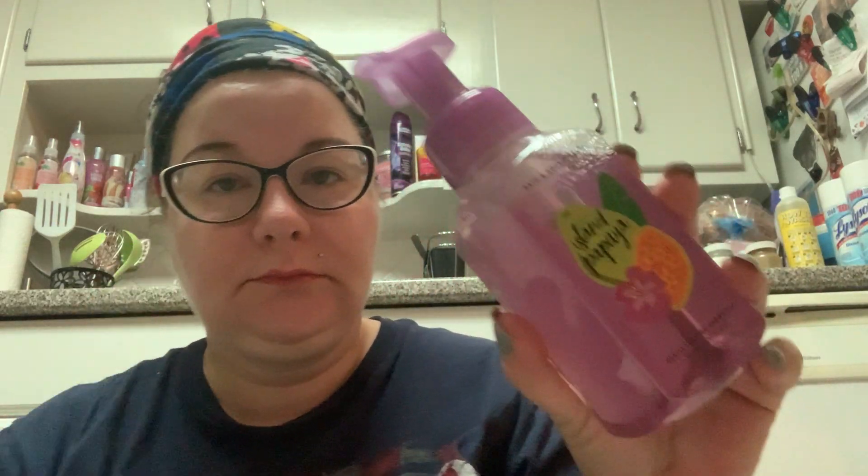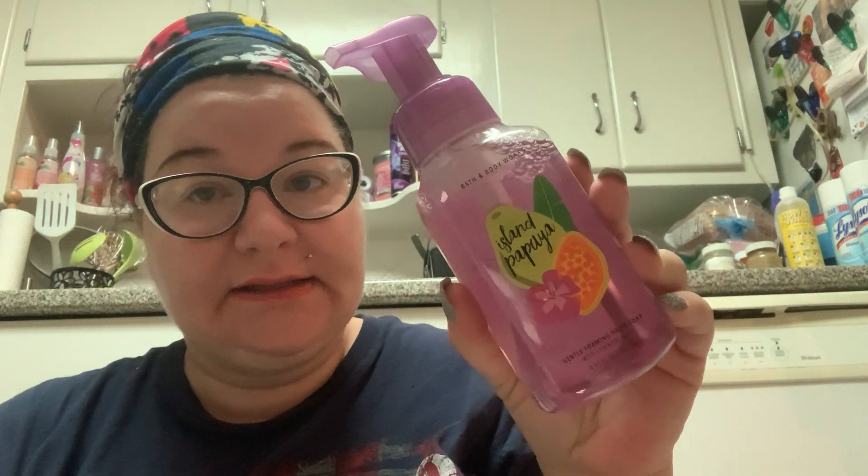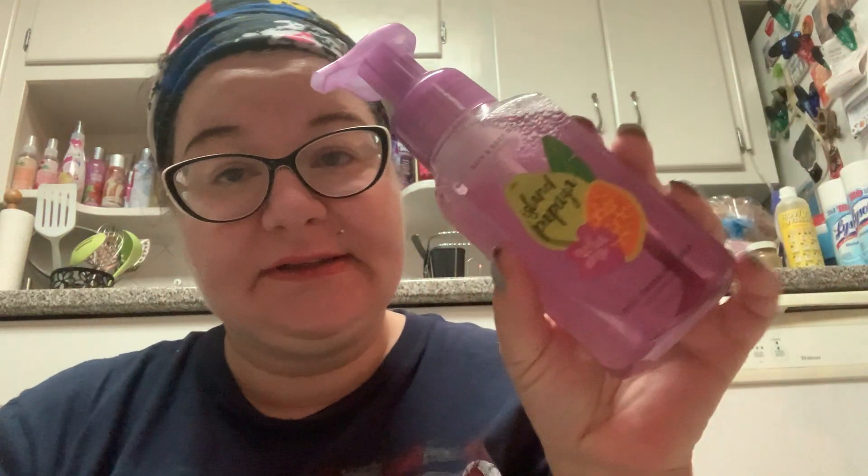If I would have smelled this in the store, I would not have bought it. It's okay, I'll use it and enjoy it, but it's not one of the scents I would have picked up. I've been surprised at which scents I've liked and which I haven't — this one goes in the mediocre category. It's okay, but it's got pretty packaging.